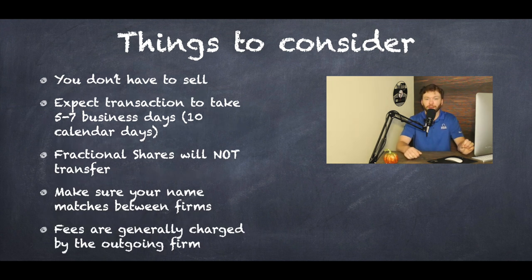Unfortunately, when you're leaving a firm, sometimes they charge a fee for you leaving your account. The firm you're going to will typically not charge you a fee because they want your money. But the firm that's losing your money may charge you anywhere from $25 all the way up to around $200. If that fee is of concern, call the firm that has your money before starting the transfer and ask if they can waive it — customer comes first, so use that to your advantage.